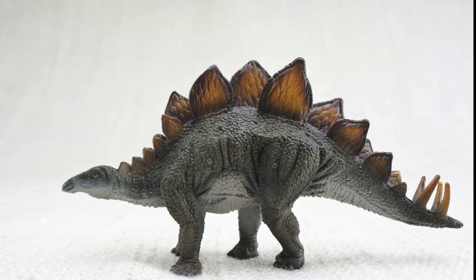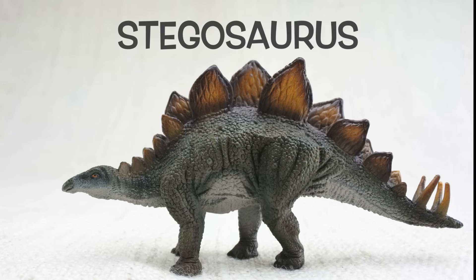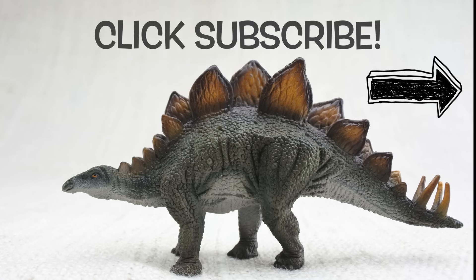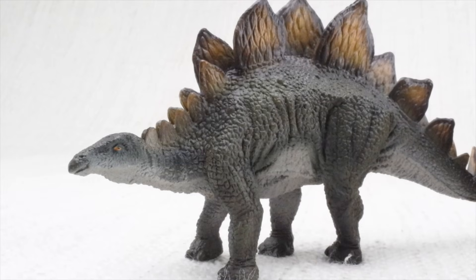We hope you enjoyed learning about the wonderful Stegosaurus! To learn about more dinosaurs, you can click subscribe or click the links at the end of this video. Bye Stegosaurus!